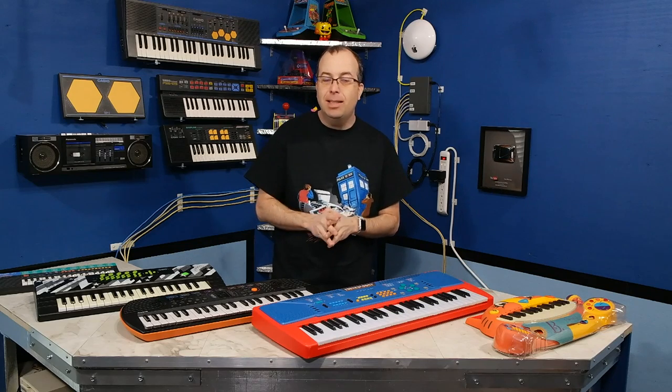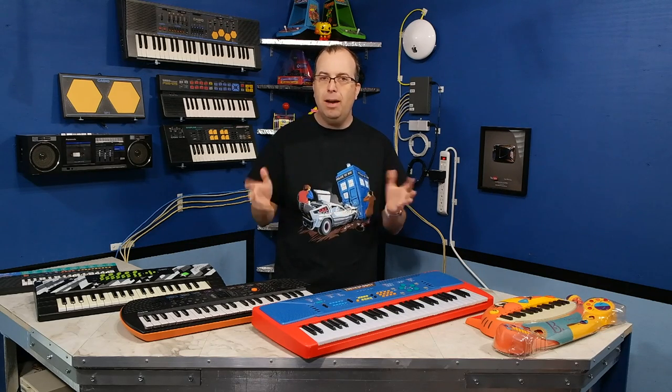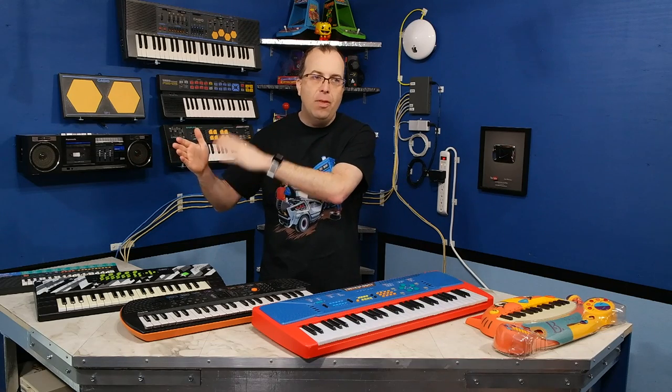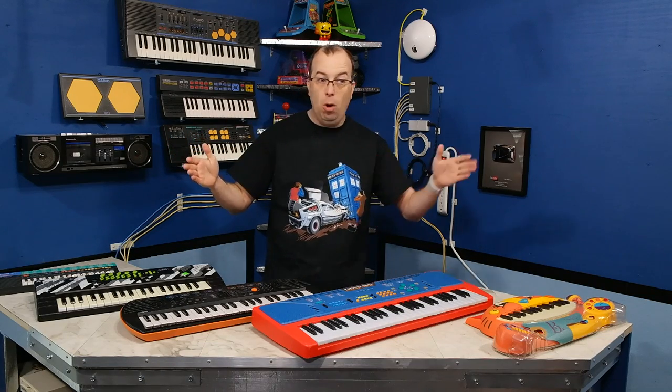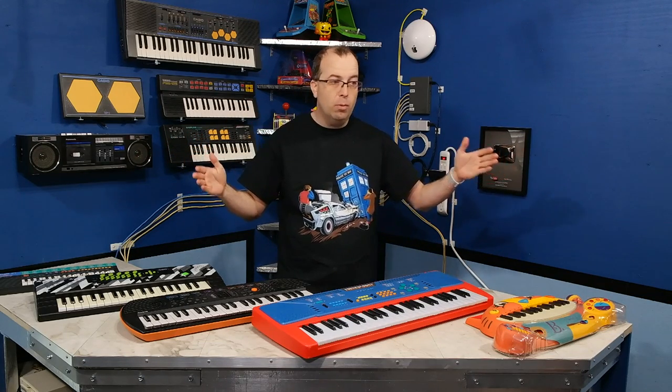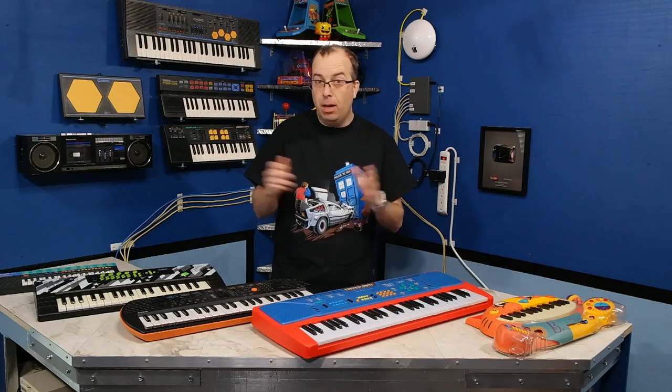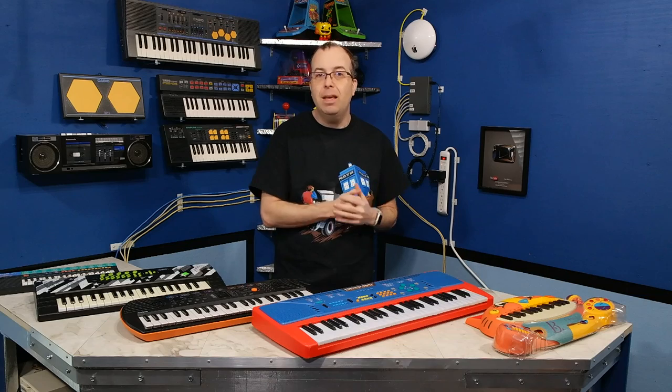If you go back to the 1980s, there were a lot of different varieties of keyboards. On one hand you had the toddler toys and then there were all these different stepping stones all the way up to the professional keyboards that were used by the famous musicians. And you could, depending on how much money you wanted to spend, you could get anything in between.